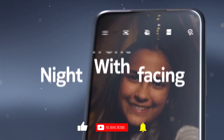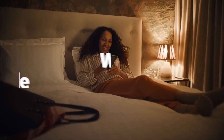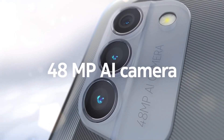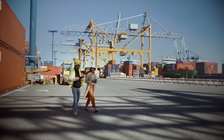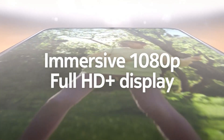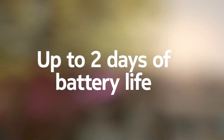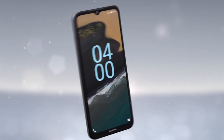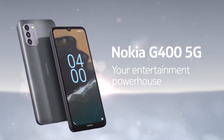The 6.3-inch display might not boast the highest resolution, but it's more than capable for day-to-day tasks. What truly sets the Nokia G400 apart is its commitment to clean software. With a near-stock Android experience, you'll enjoy timely updates and a user-friendly interface devoid of unnecessary bloatware. For those seeking a reliable smartphone experience with a touch of nostalgia, the Nokia G400 5G offers a compelling option.